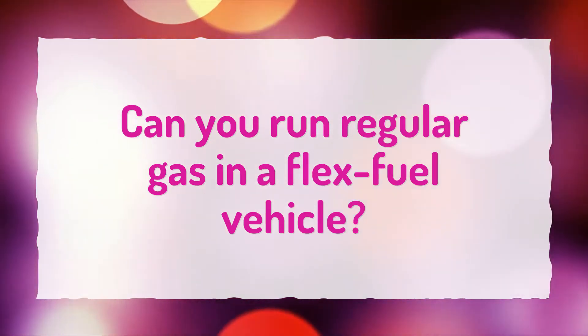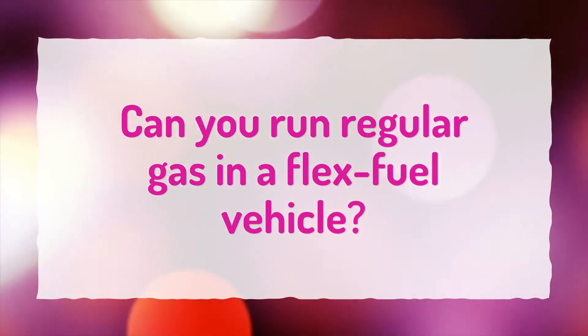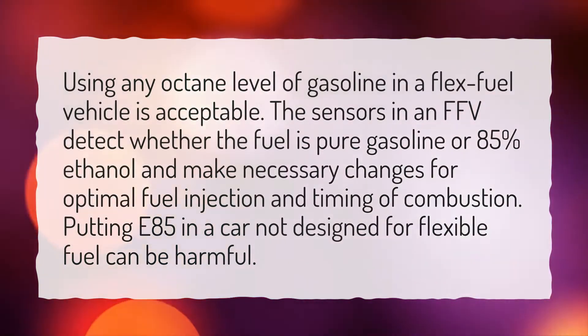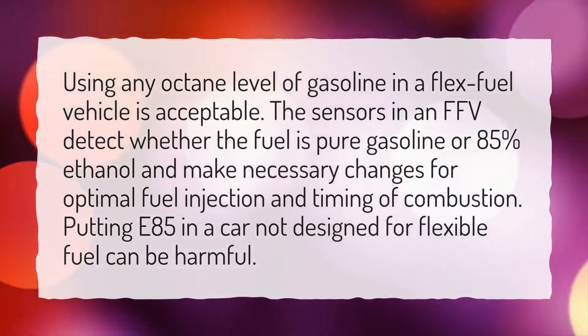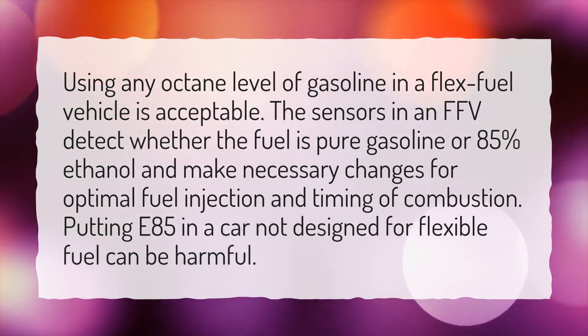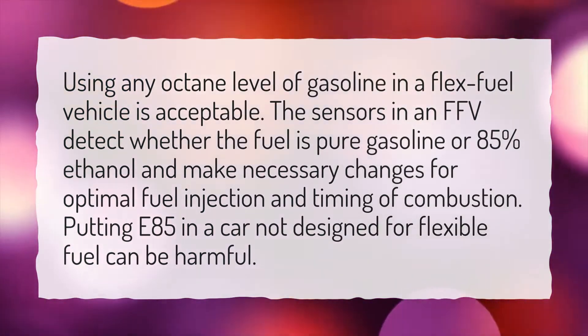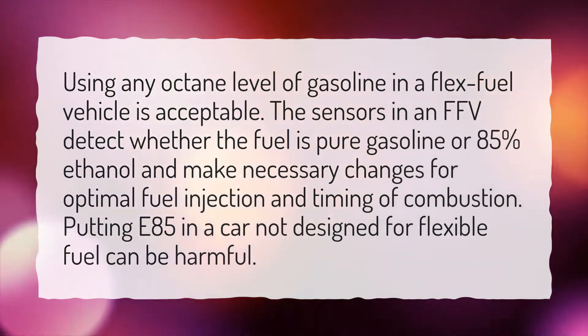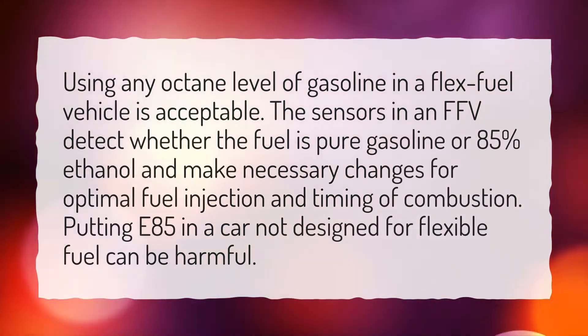Can you run regular gas in a flex fuel vehicle? Using any octane level of gasoline in a flex fuel vehicle is acceptable. The sensors in an FFV detect whether the fuel is pure gasoline or 85% ethanol and make necessary changes for optimal fuel injection and timing of combustion.